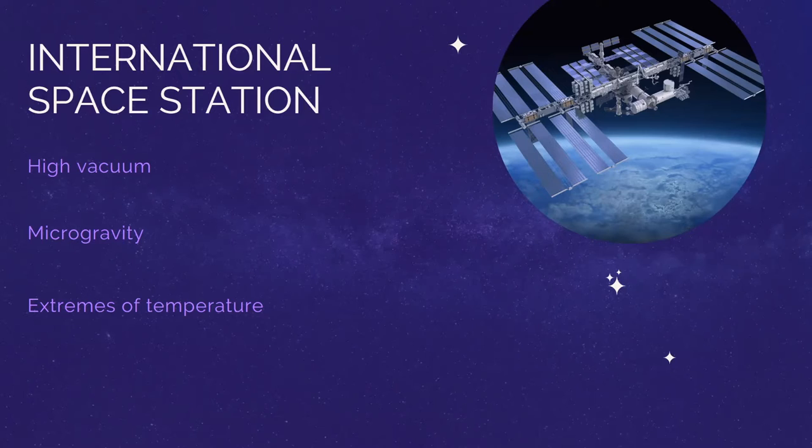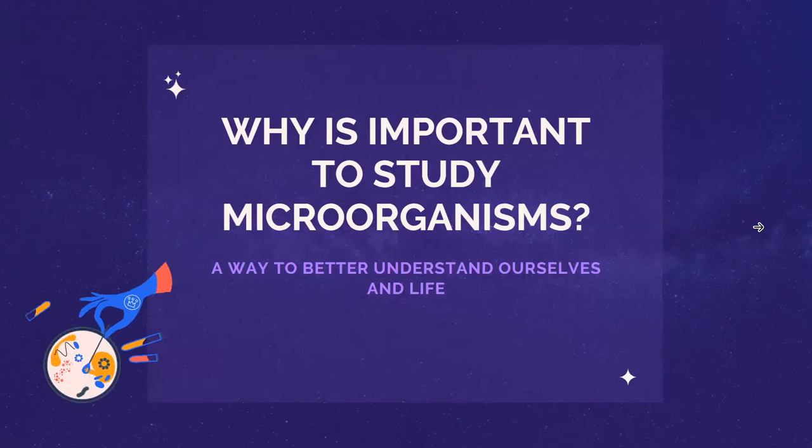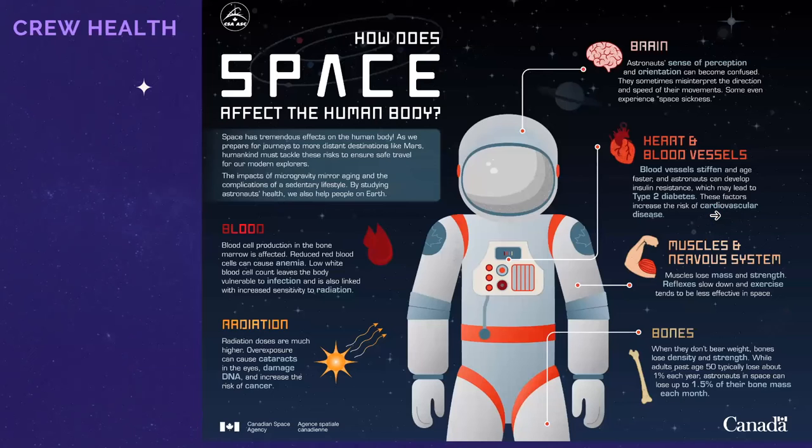Another point is to understand how the crew is affected by all these extreme conditions — what happens to the human body when subjected to all these extremes. The health of astronauts and crew is greatly altered because of the extreme environment. These extreme conditions can affect the blood, bones, and muscles. Understanding how microorganisms can affect the health of the crew is also a fundamental question.